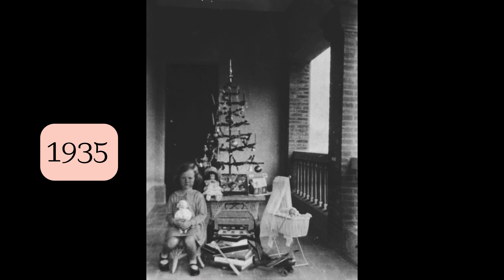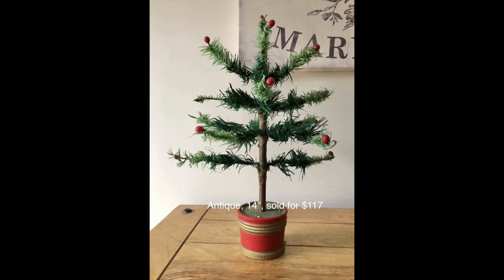You've been looking at photos of real trees, but this is an actual authentic feather tree. I just love this photo of the girl with her dollies even though it's blurry — I just think it's so sweet. Antique feather trees sell for quite a lot of money.